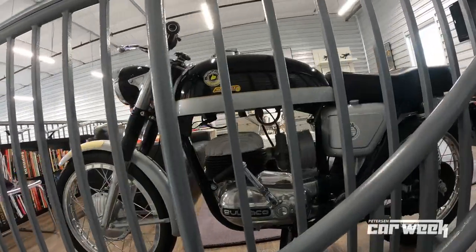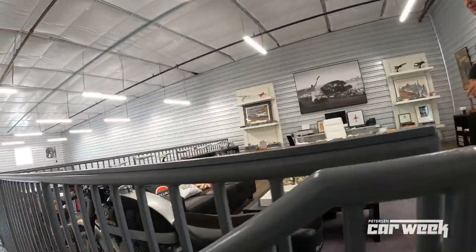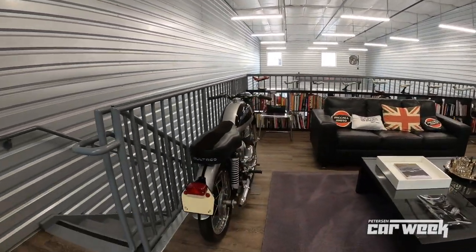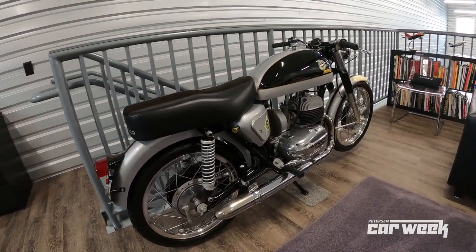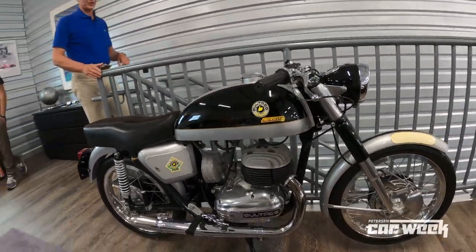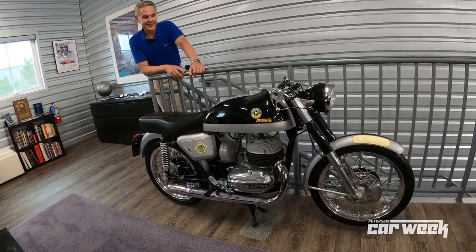Something of note — Terry Cargis, executive director of the Petersen Museum, is very familiar with these Bultaco Matralhas. Terry used to sell these bikes when they were new. So Terry is very, very knowledgeable on these bikes.